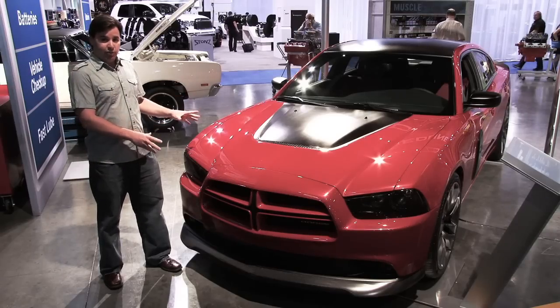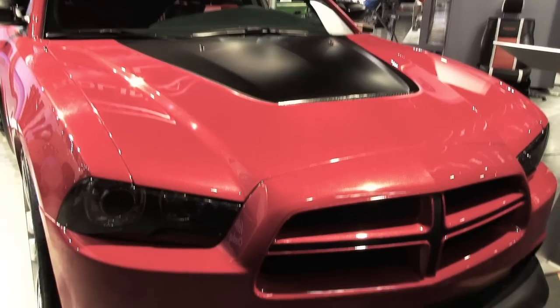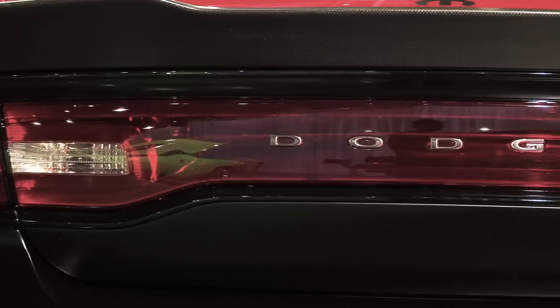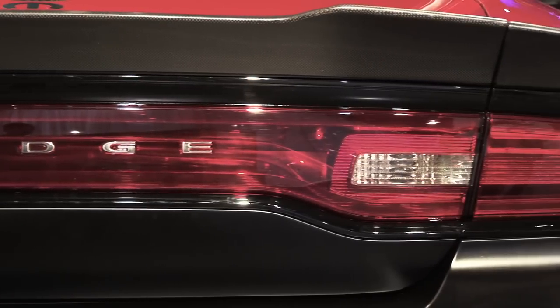Now you might be looking at this car and saying it looks a lot like the current car, but when you get up close you see that it's got a lot of new attitude to it. The front end is more expressive, the sides have a lot more styling in them, and the rear end is a big change. It's got this big huge LED tail light bar that's similar to the original Chargers.